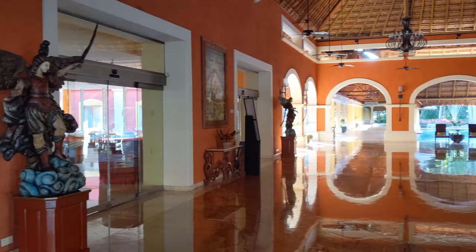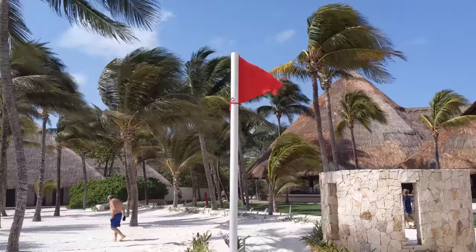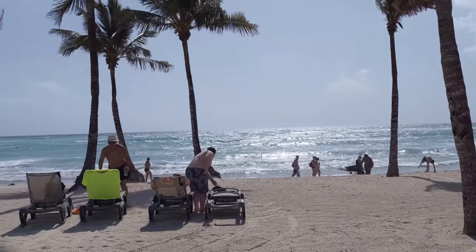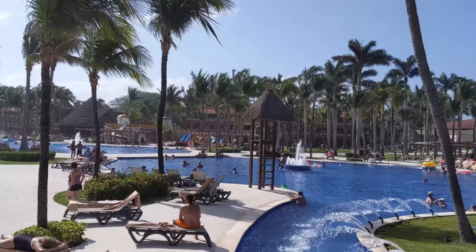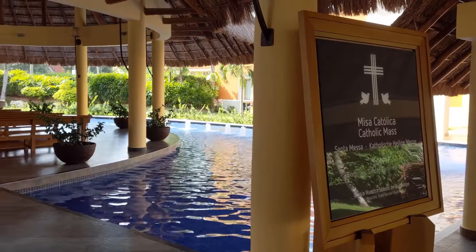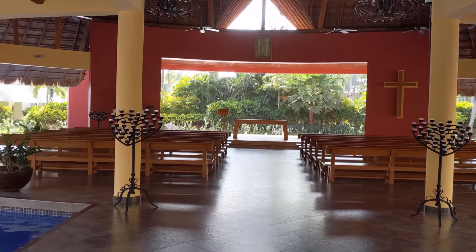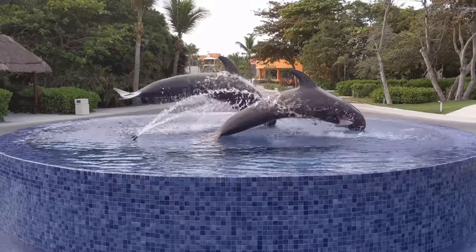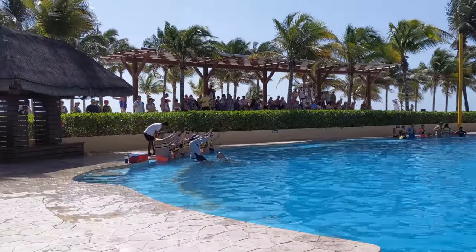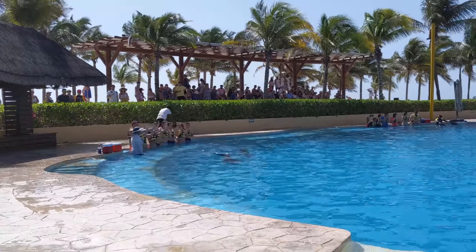I woke up on day five ready for more fun. After breakfast — where they had a big pepper display if you're a connoisseur — there was a red flag out at the beach, too windy and wavy for swimming, so I decided to explore the rest of the resort. I found an on-site open-air chapel surrounded by water and fountains, and then the dolphin habitat right in the middle of the resort where they put on free shows every day — though honestly the dolphins looked a little depressed. There were salespeople trying to sell swimming-with-dolphins experiences, but that wasn't really for me.